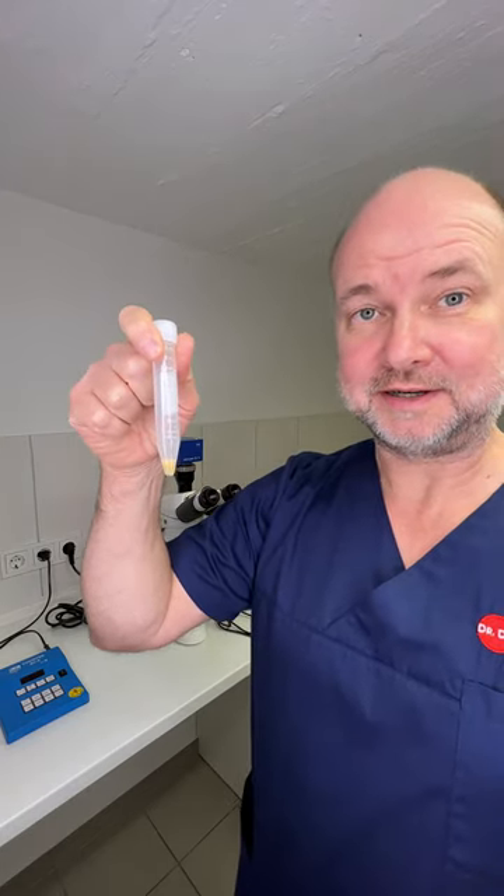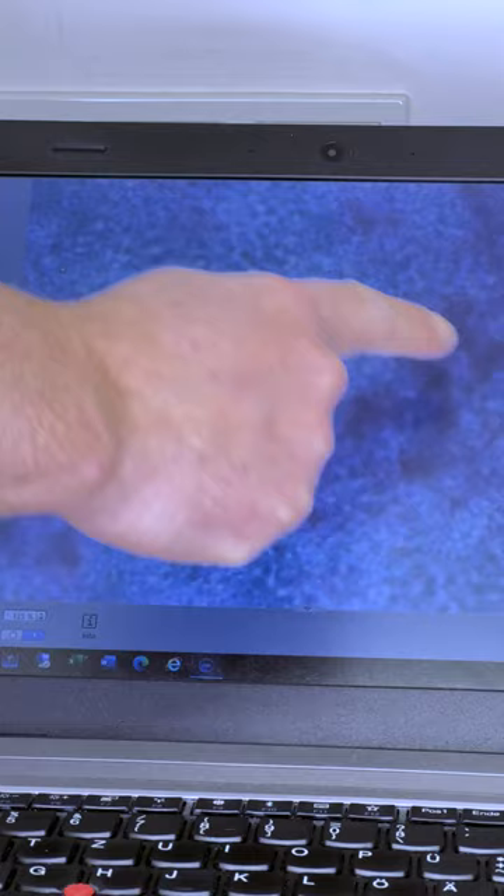This is what a urologist does when the office is closed and all the patients have gone home. It's quarter past seven at night and I'm doing microscopy, looking at urine — or better, urinary sediment. All the red stuff that you can see here is uric acid.